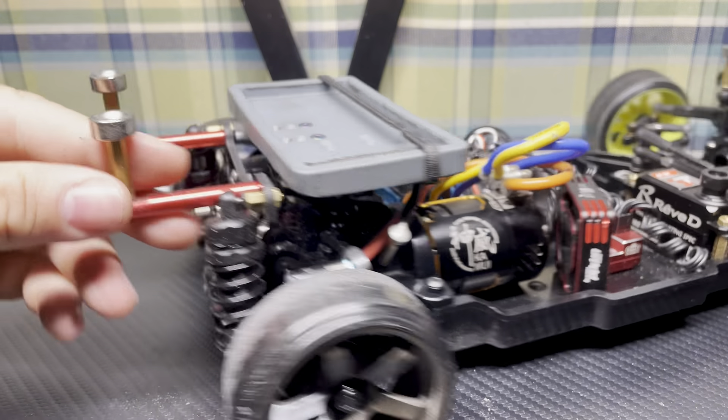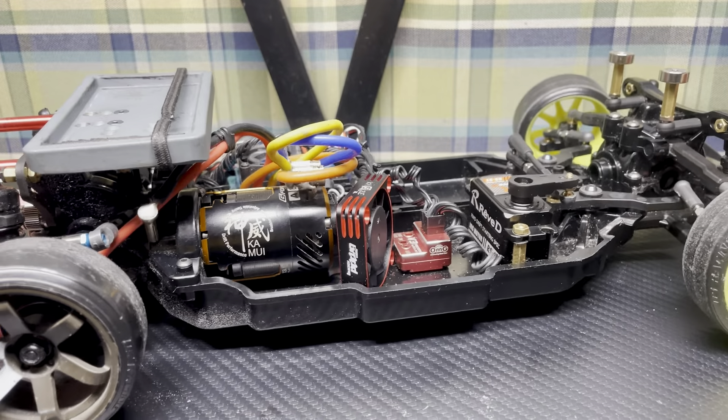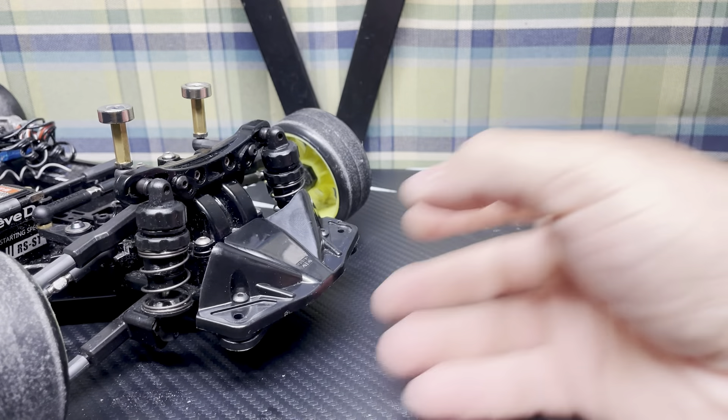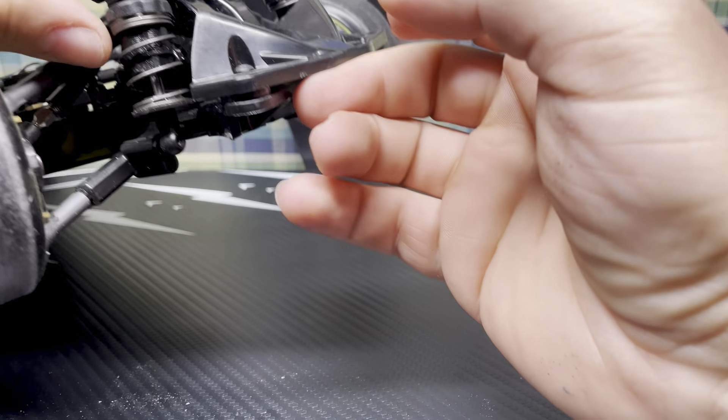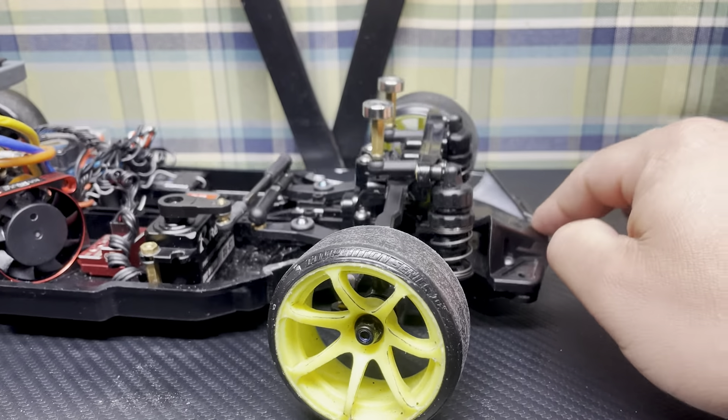My shocks aren't anything special — just running these stock RevD shocks. The springs are MST rear springs, or MST stiff stock springs, and the fronts I'm running are RevD — these are the RevD box kit. There's no oil in the rears; the fronts are running 100 weight oil and the rears are running no oil. Just kind of how it's felt okay. My gear ratio on this is 9.8 or 9.6, because I'm running a 68 spur and a 17 or 18 pinion, so it's around there — same internal ratio as the Yokomo, which is 2.6.